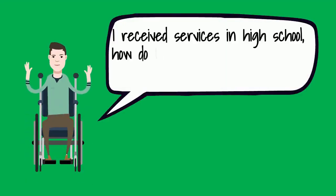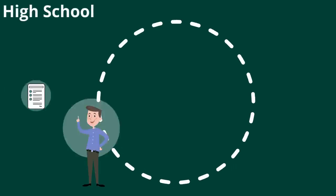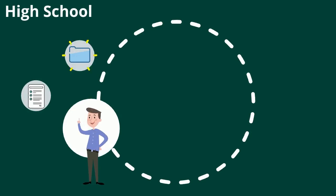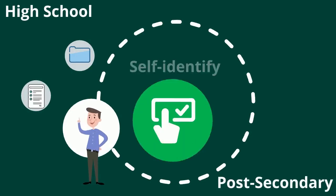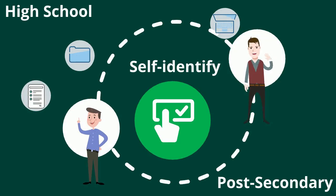I received services in high school — how do I make sure I still receive them at Red Deer Polytechnic? Accommodations and supports from high school do not automatically transfer to post-secondary. A student must self-identify and complete the registration process with Accessibility Services for accommodations and services.